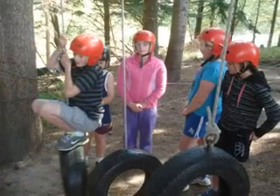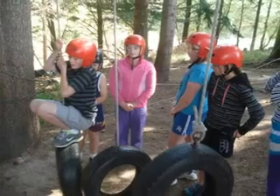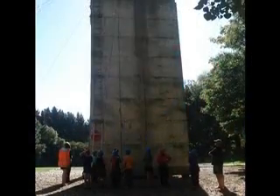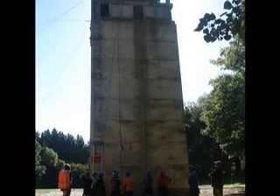Here you have to climb across the tyres and touch the tree. It's actually quite harder than it looks. When you are on the abseiling wheel it's best not to look down.